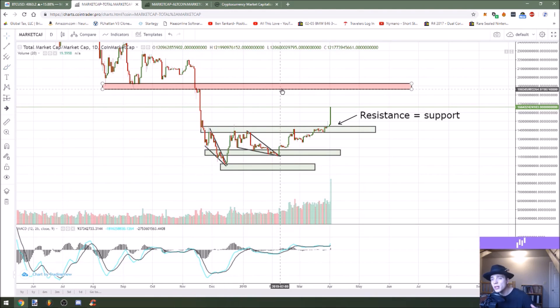So our next real horizontal resistance zone is $186 to about $192, and that's where I'm going to be watching the price action to carry on over the next little while.